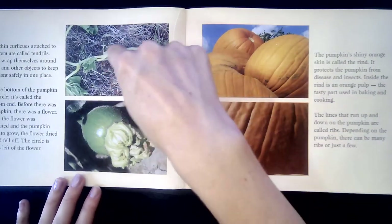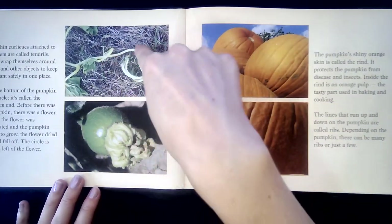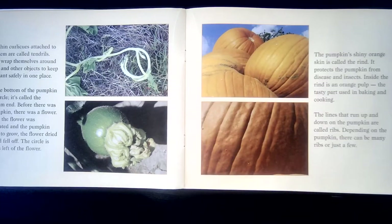The tiny curlicues attached to the stem are called tendrils. They wrap themselves around rocks and other objects to help keep the plants safely in one place.